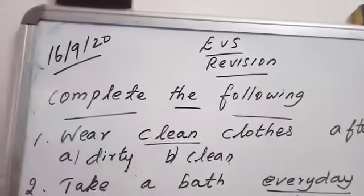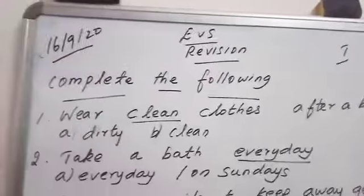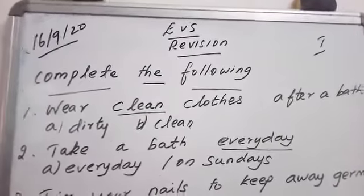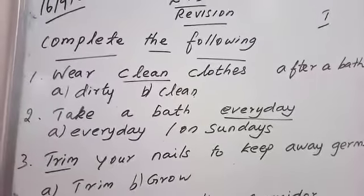Good morning, children. Already we saw revision 1, 2, 3. Now we are moving on to revision 4. Have you studied the 3 revisions? I think so — have studied everything. So look at the board.